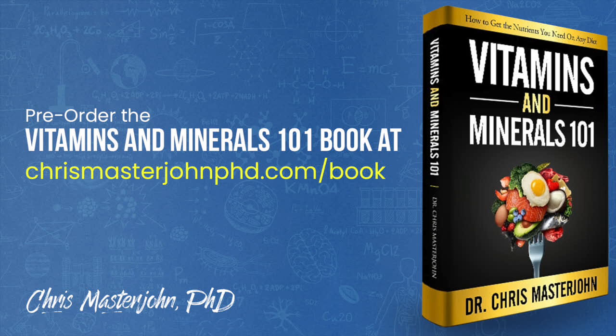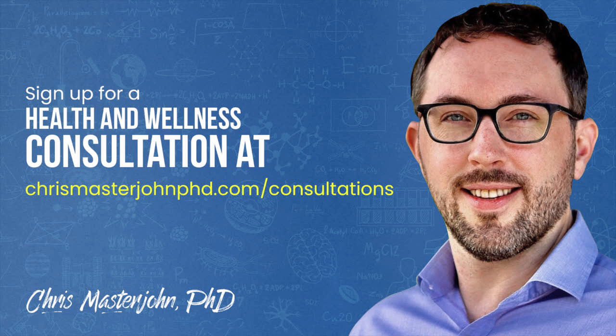For the remainder of 2020, I will be working full-time on finishing my Vitamins and Minerals 101 book while reserving a portion of my time for consulting clients. You can pre-order my book at chrismasterjohnphd.com/book. In my consulting, I am neither a medical practitioner nor a coach — I serve as your data analyst and strategist. I teach you scientific principles of health and wellness, help you analyze your data, and help brainstorm actionable strategies. You can sign up for a consultation at chrismasterjohnphd.com/consultations. I will try to respond to comments when I can, but my presence will be intermittent while I'm finishing my book. I hope you enjoyed this, and I will see you in the next episode.